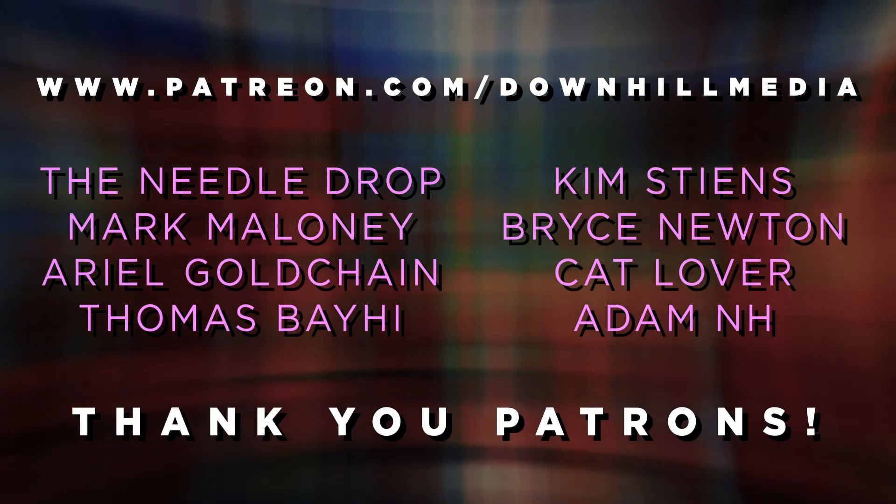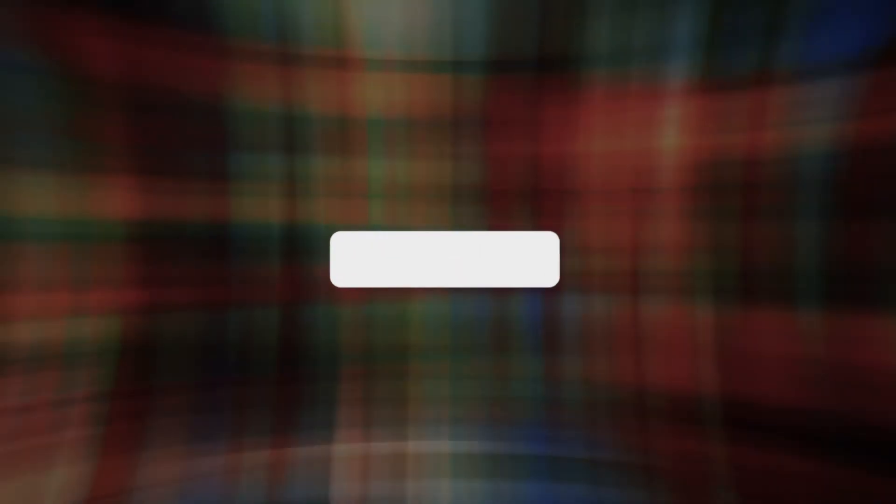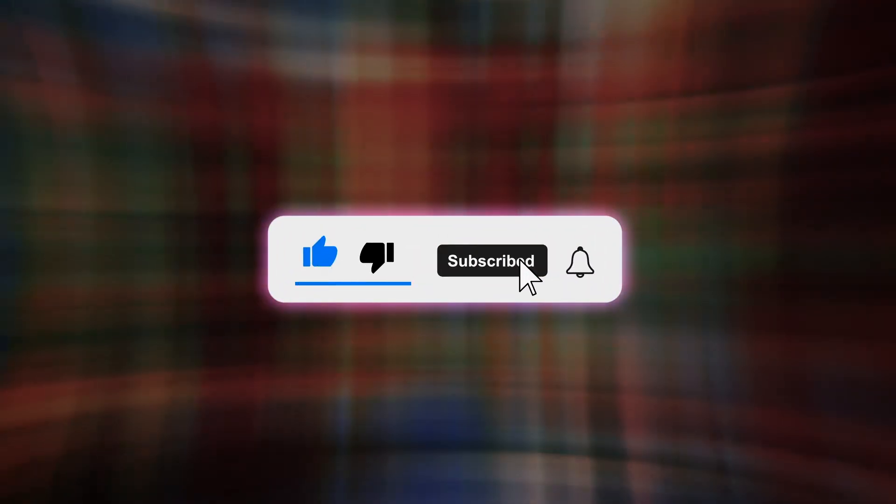Thank you for watching Artsplained, and a big thank you to our patrons on Patreon. Be sure to give this video a like and subscribe to the channel. Don't forget to press the little bell thingy while you're at it. Thank you and goodbye forever. Thank you so much for watching.